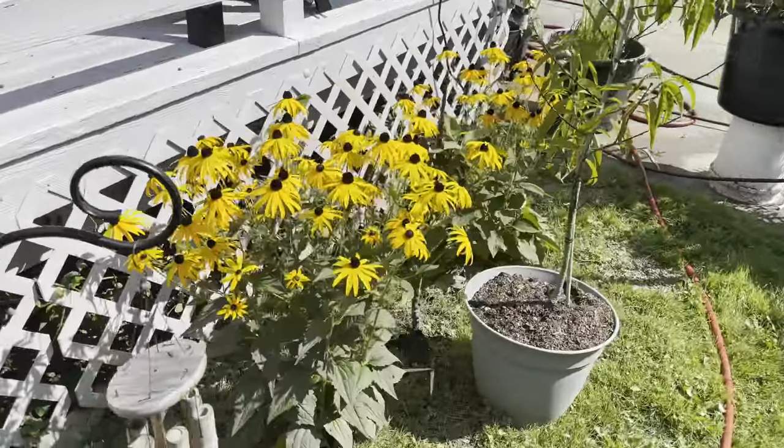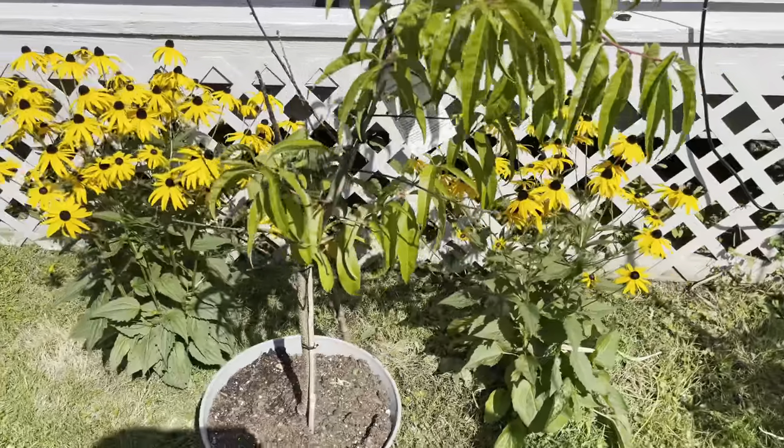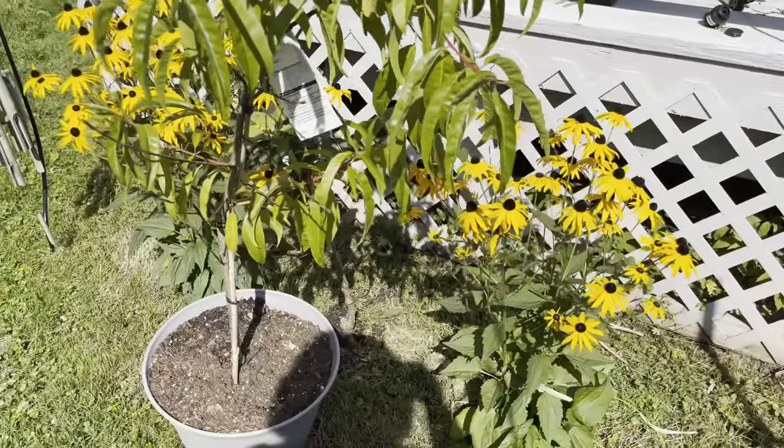We have to do the obligatory look at my Rebecca's Black Eyed Susans coming in. They're gorgeous.